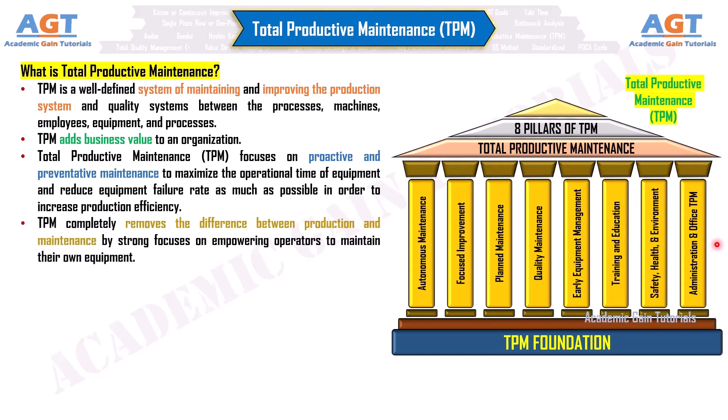TPM completely removes the difference between production and maintenance by strong focuses on empowering operators to maintain their own equipment.